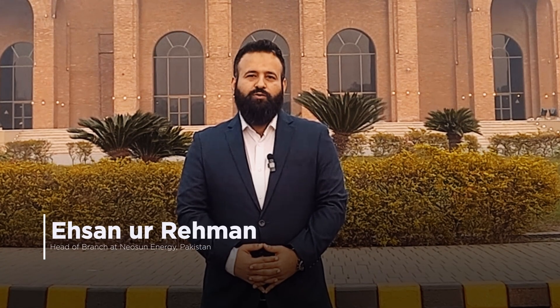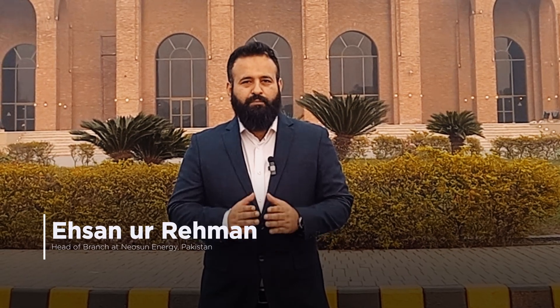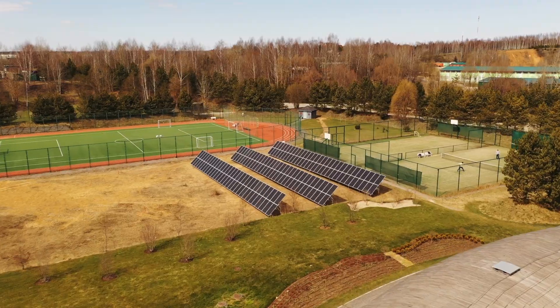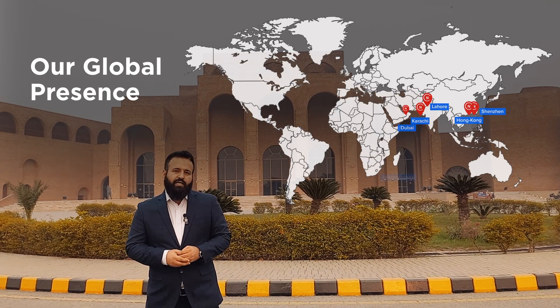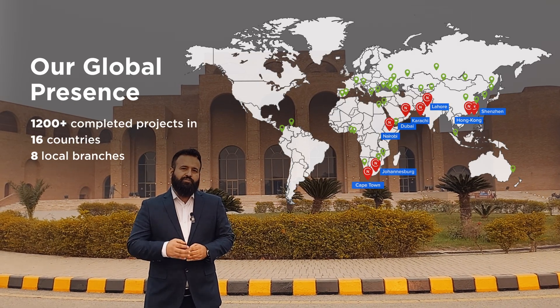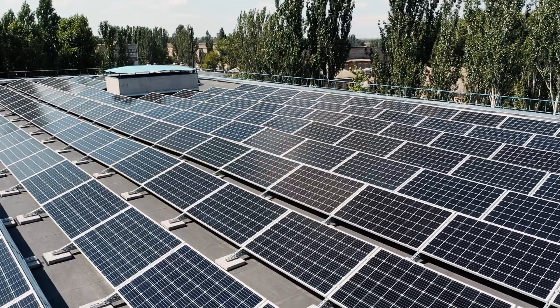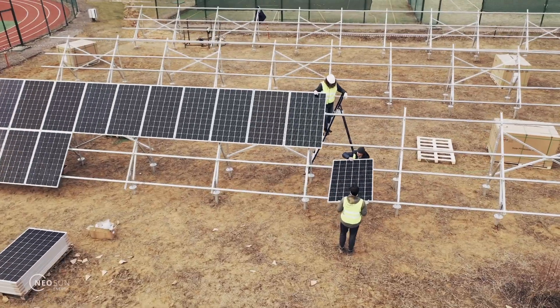Asalaamu Alaikum and hello. My name is Ahsanur Rahman, the head of branch for Nielsen Energy, Pakistan. Nielsen Energy is a global EPC and equipment manufacturing company with its solar stations and equipment operating in over 20 countries worldwide. With its huge international experience, Nielsen Energy has entered the Pakistan market to provide affordable solar solutions and high-quality service.